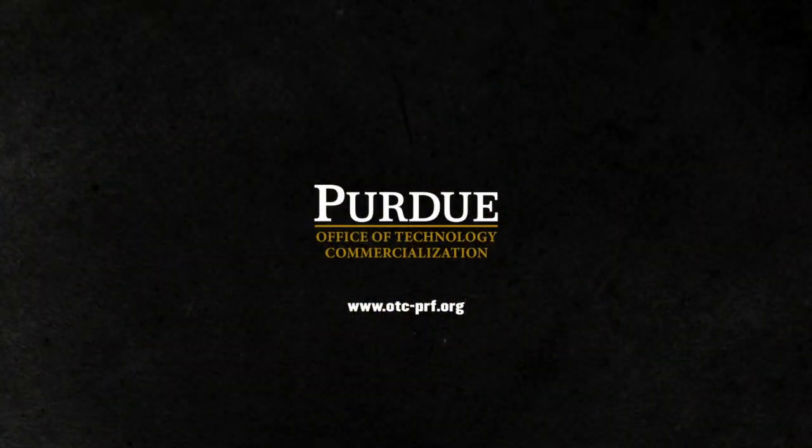Other technologies discovered by Purdue researchers are available for licensing through Purdue's Office of Technology Commercialization. To learn more, visit otc-prf.org.